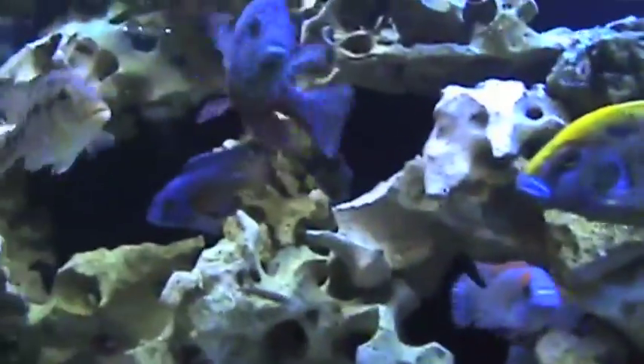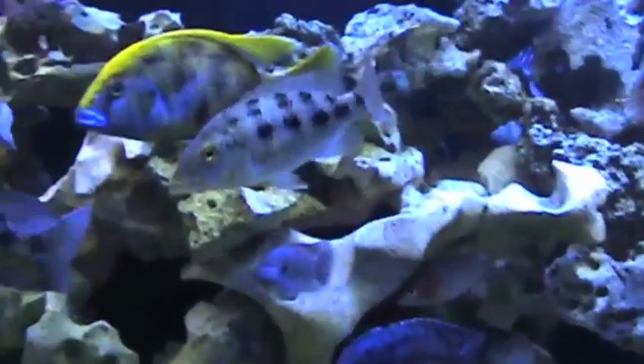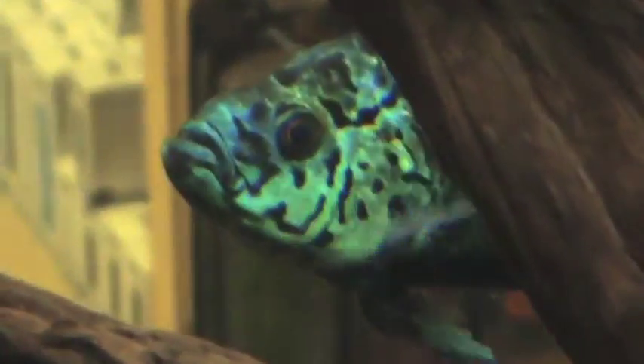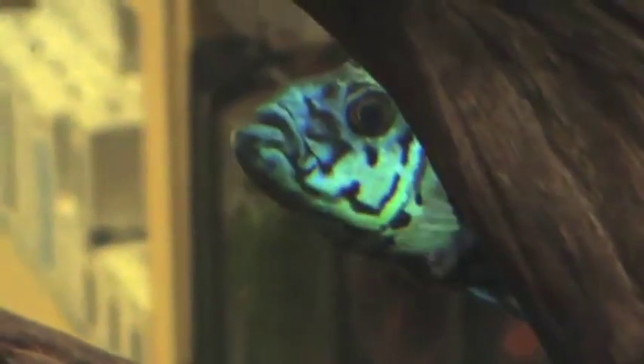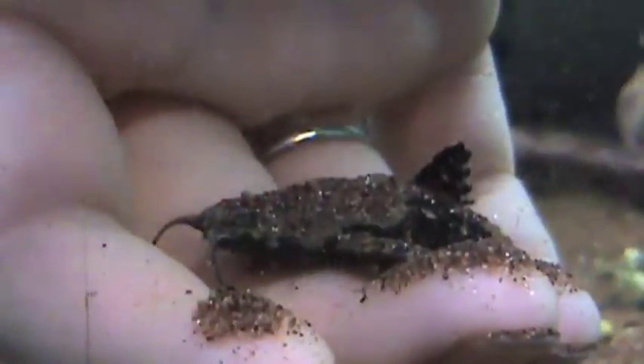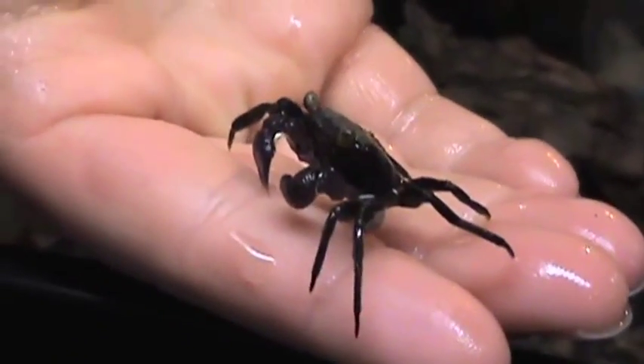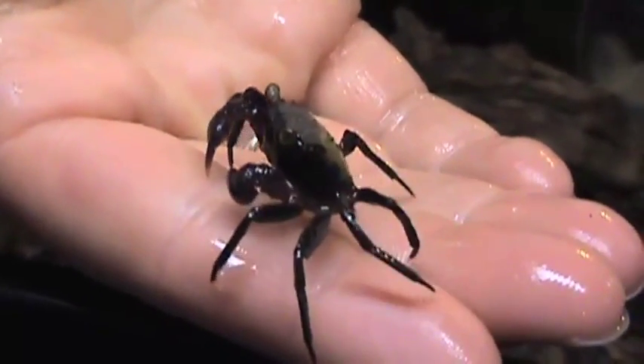We stock over a hundred species of African cichlids, probably over 75 New World cichlids, probably close to around 80 species of tetras, maybe 30 species of barbs. Catfish and plecos together, you're probably looking at over 50 species right there. Invertebrates, amphibians and crustaceans, that's probably like a good 40 plus species right there.